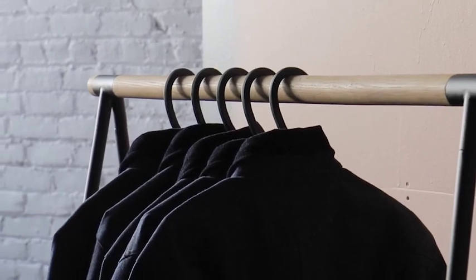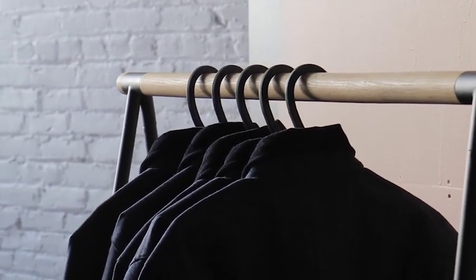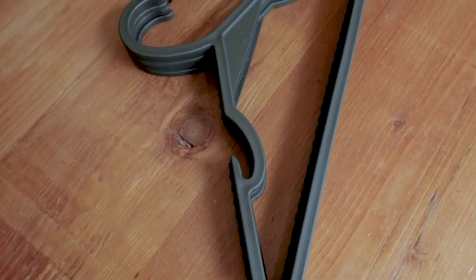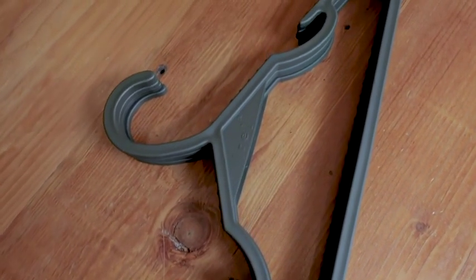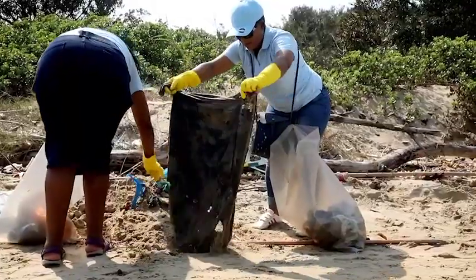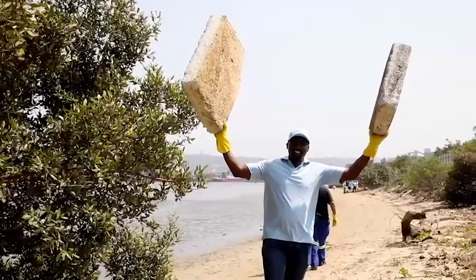Rita the X has decided to tackle this pollution crisis by creating a sustainable alternative to the ubiquitous plastic hanger. The Rita the X hanger is created from 100% recycled plastics gathered off of beaches and sourced through community recycling programs in South Africa.